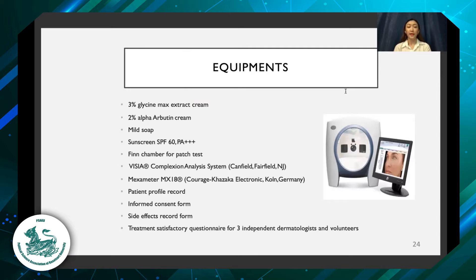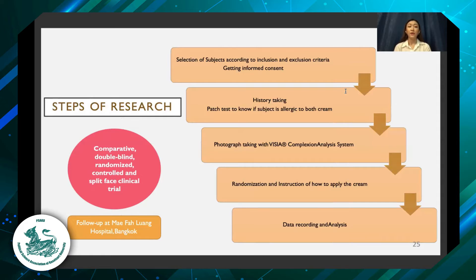We use 3% glycine max extract cream and 2% alpha-arbutin cream, a complexion analyzer system, a mexameter, and other record forms as equipment. The research steps are: selecting subjects according to inclusion and exclusion criteria and gathering informed consent, performing history taking and patch testing to check for allergies to either cream, photo taking with the complexion analyzer system, randomization and instructing volunteers how to apply the cream, and finally recording and analyzing the data.